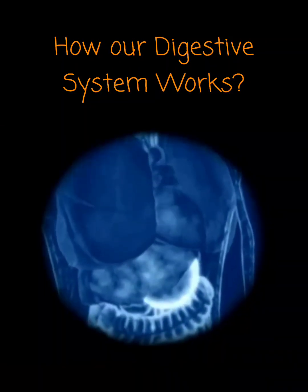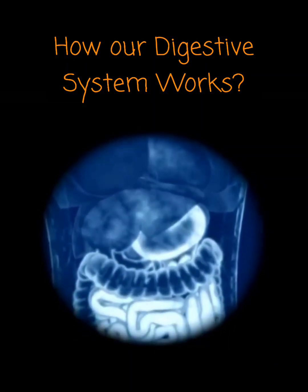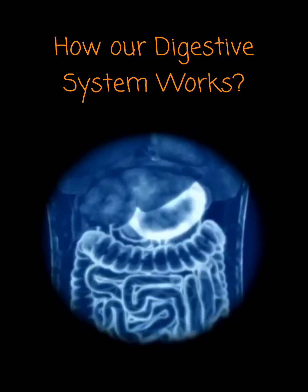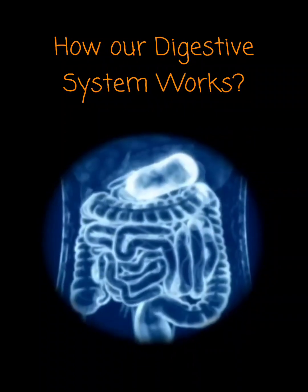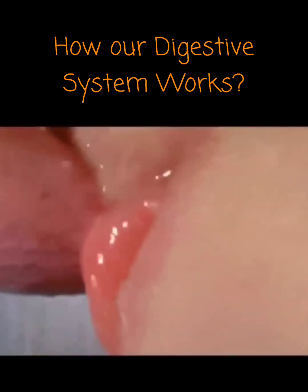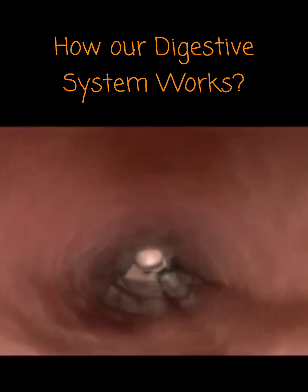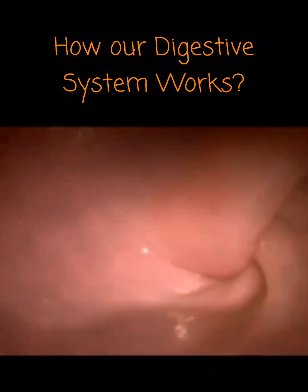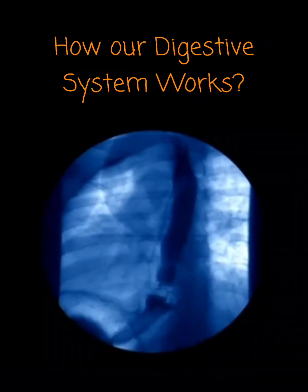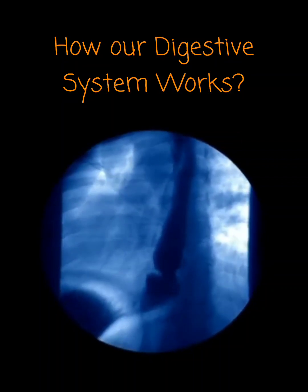On its 12-hour, 13-foot journey through the gut, food passes from the stomach into the coils of the small intestine, before finally passing into the large intestine. Waves of contracting muscle keep the food moving — a process called peristalsis. These contractions are so powerful we can even eat upside down.